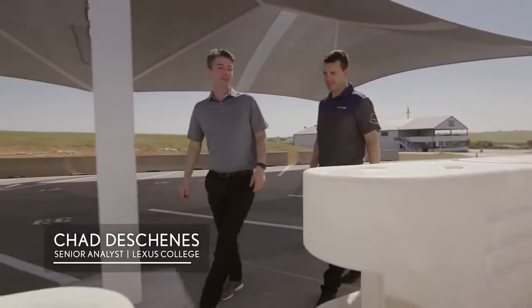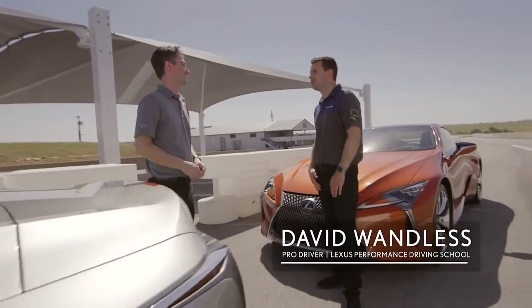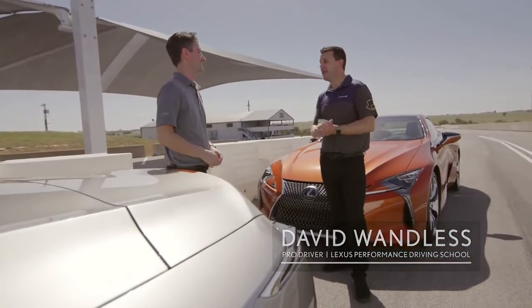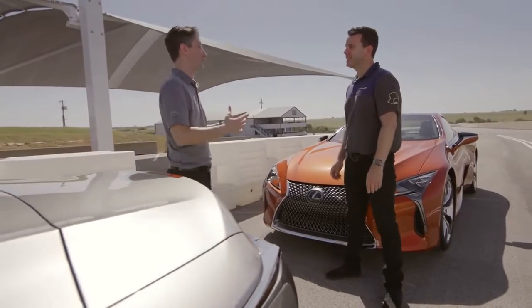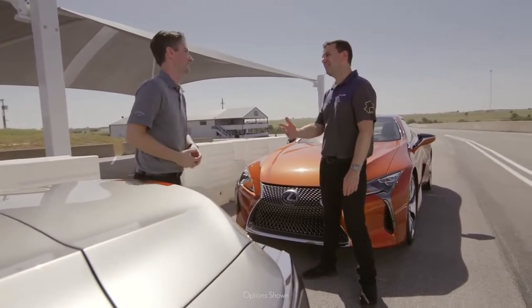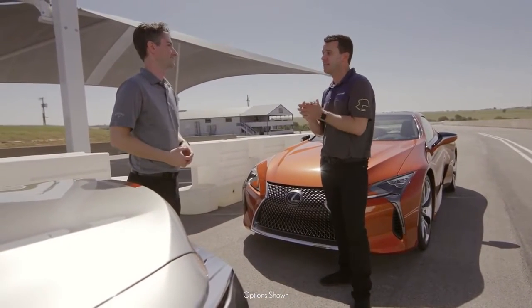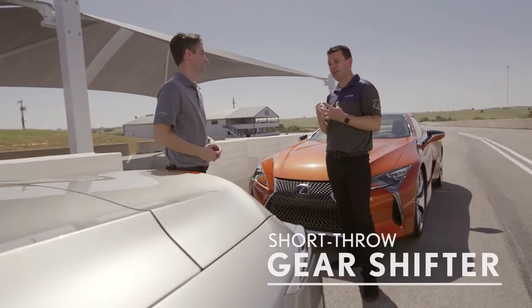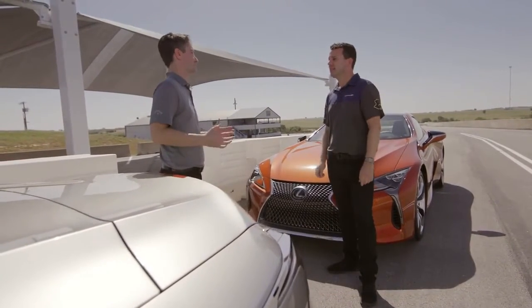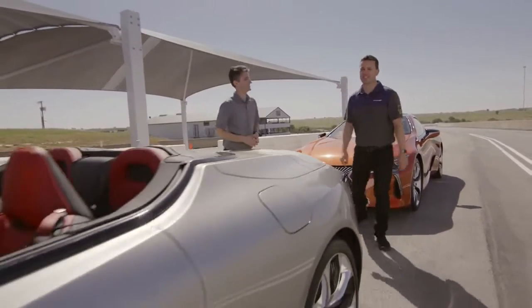At Eagles Canyon Raceway, the all-new LC Convertible is ready for its first track drive. Alongside it is the LC Coupe — the familiar vehicle both drivers love for its performance and sound. A couple of notable changes to the LC include a short-throw gear shifter, which makes a real difference for the driver. It's all about attention to details, and now with the top down, it's time to try it out on the track.